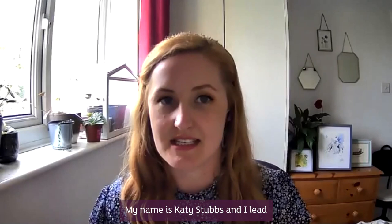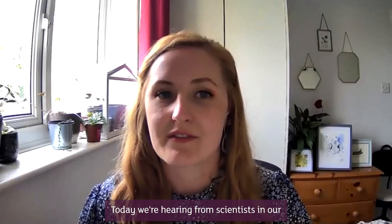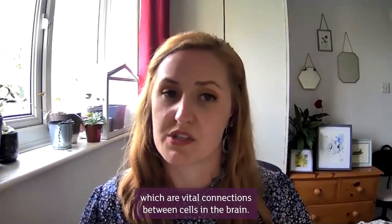Good afternoon everyone and thank you for joining us today. My name is Katie Stubbs and I lead the public engagement team here at Alzheimer's Research UK. I'm delighted to welcome you to the 10th event in our Lab Notes online series. Today we're hearing from scientists in our Scotland research network who will share their work studying synapses, which are vital connections between cells in the brain.